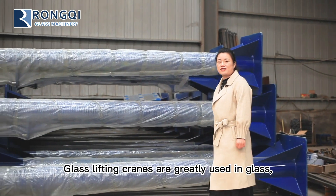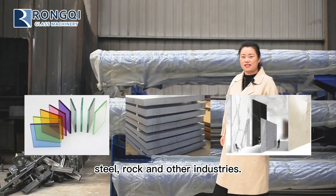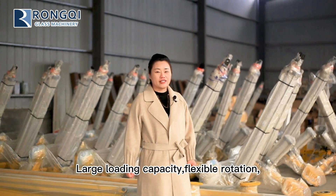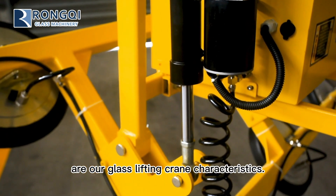Glass lifting cranes are greatly used in glass, steel, rock, and other industries. Large loading capacity, flexible rotation, and low clearance are our glass lifting crane's key characteristics.